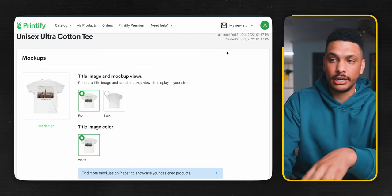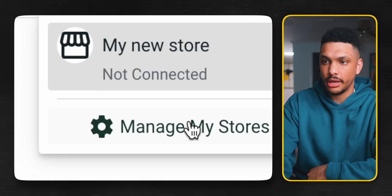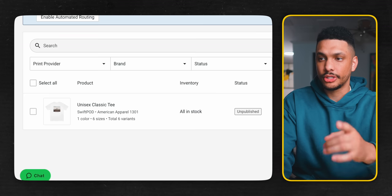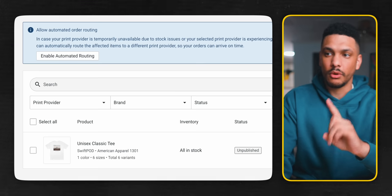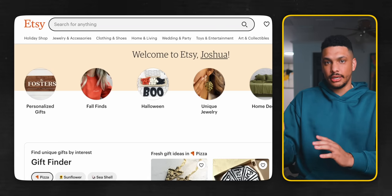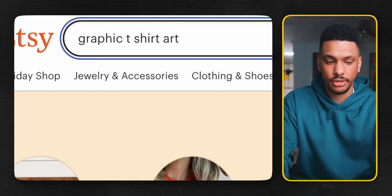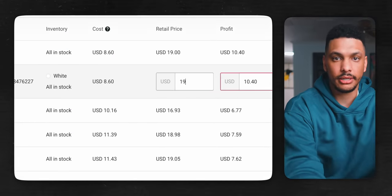Now it's time to connect Printify with my Etsy shop. Go to 'my store,' click the dropdown and select Manage Stores, then hit the Connect button, choose Etsy, and connect it. The product I just created now shows up, and all I have to do is click Publish. But first, check the pricing — Printify gives you a suggested price, but I'd recommend going to Etsy and checking what similar products are selling for. In my case, I typed in 'graphic t-shirts art' and most are priced between $20 and $30, so I'll price mine at $19.99. And now my product is officially listed on Etsy — all of that took about five minutes.